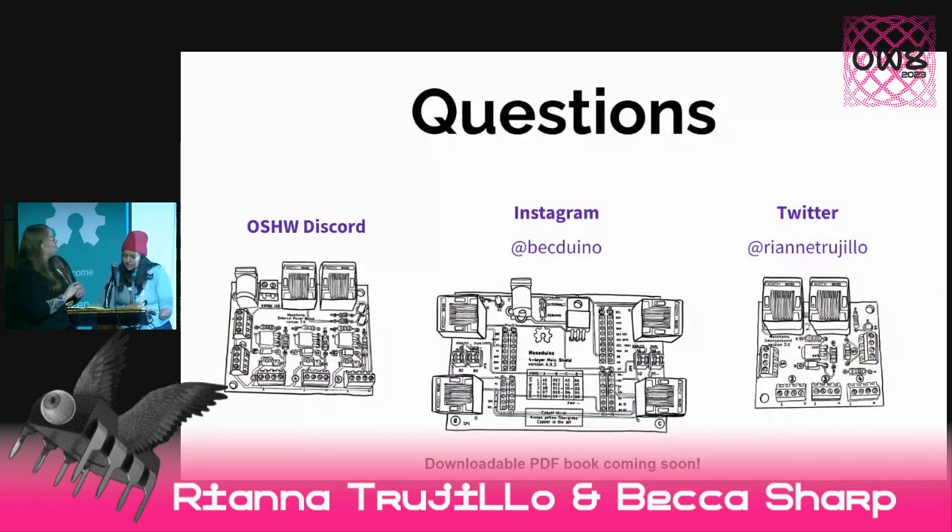If you have any questions, you can find us on the Discord. I still have Twitter — I don't really use it that much, but I can still answer questions there. And I'm on Instagram for Becduino. Thank you.